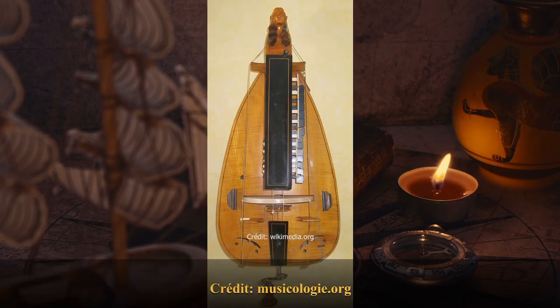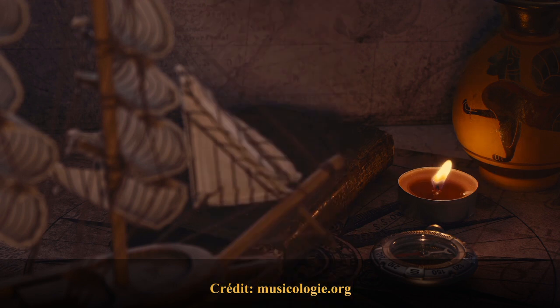La vielle à roues. Instrument à cordes frottées par une roue en bois au lieu d'un archet. La roue est actionnée par une manivelle de la main droite du joueur, pendant que l'autre main joue la mélodie sur un clavier. Cet instrument, d'abord simple et rustique, de forme à peu près carrée, traverse les siècles entre instruments de cour et instruments de rue, dans l'ouïe ou sur un pied d'étal.